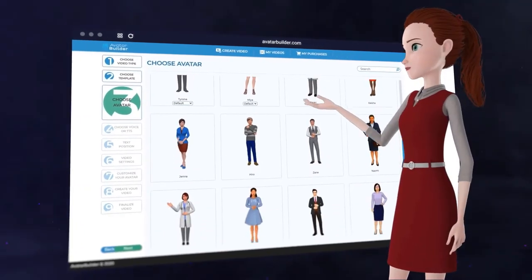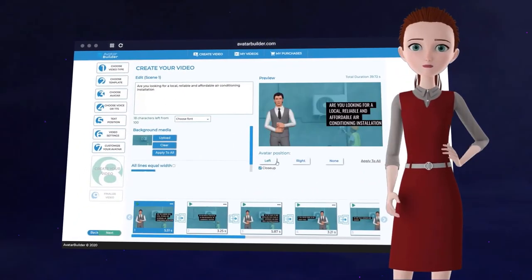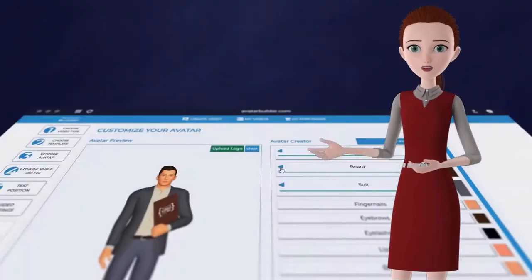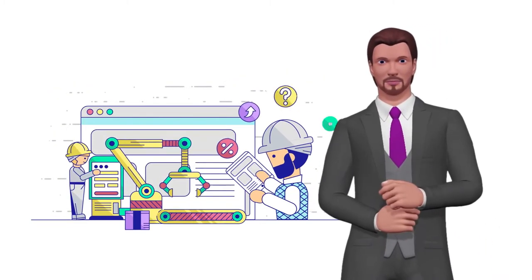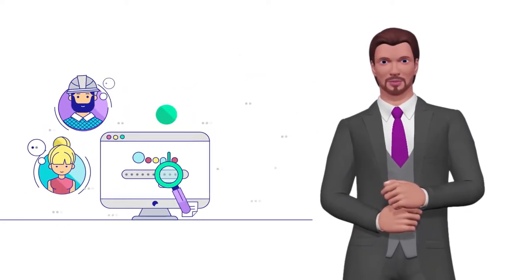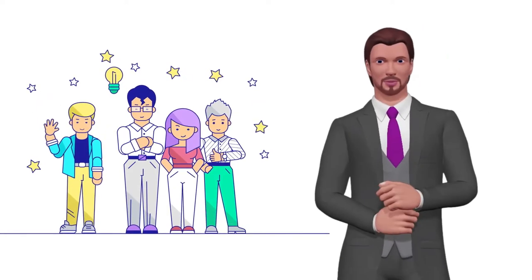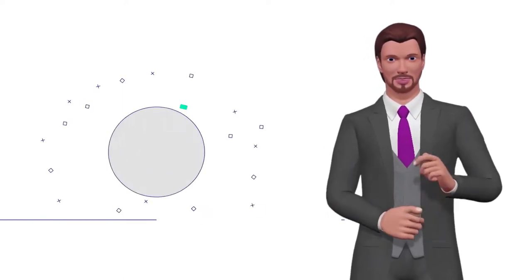2D and 3D animated avatars are proven to outperform spokesperson videos and other styles of video presentations due to their uniqueness and the big budget normally needed to produce them. A 30-second 3D animation character video alone costs $800 or more on Fiverr. On Upwork or directly with clients, you're looking at tens of thousands of dollars for the high-end animation you can create inside Avatar Builder. Platforms like Google, Shopify, and even nonprofits are using 3D animation to run video ads — these are the same styles we've used in our own sales videos that have generated millions in sales.